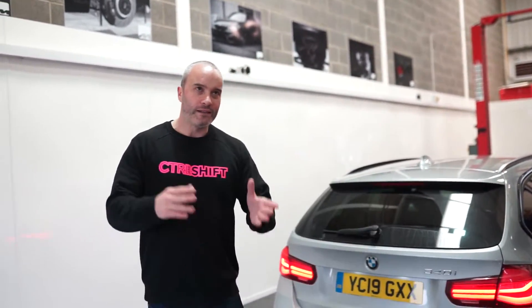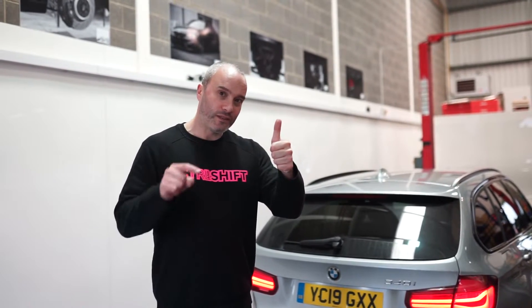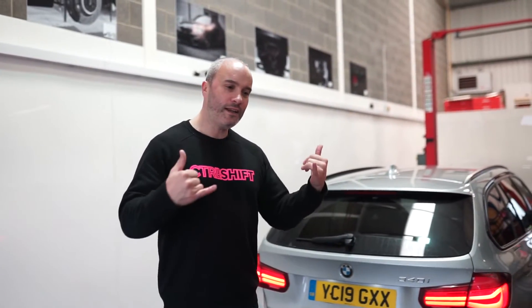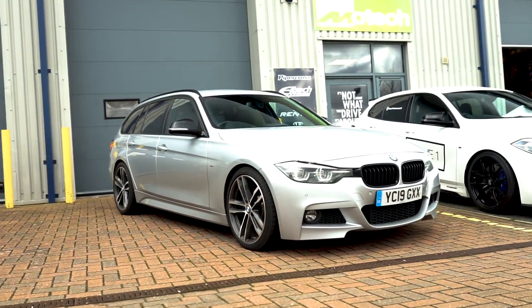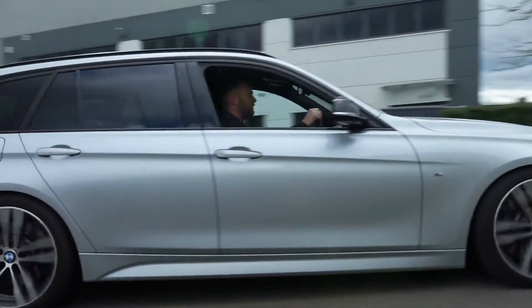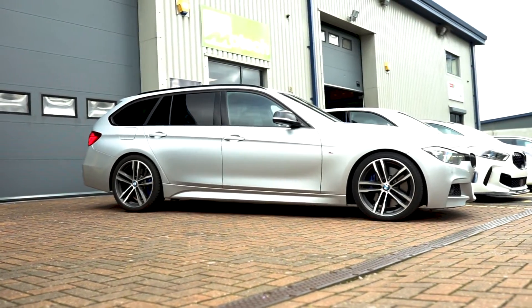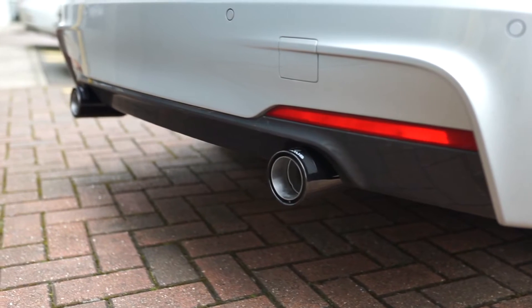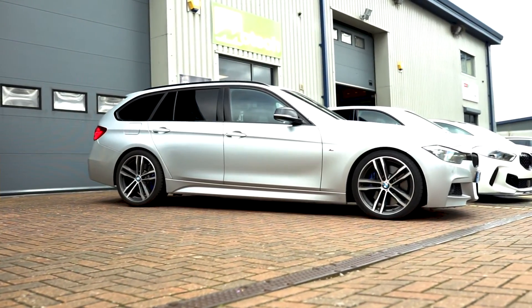I've shot a video on my own channel, so find that in the description below and check out the before and after. We're about to take it out for a drive and you'll see Scott's response and my response and all the rest of it. Thanks for tuning in as always — remember to give this video a like and subscribe to Motec. I'll see you next time.